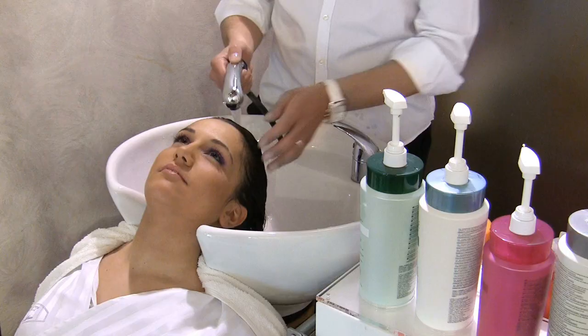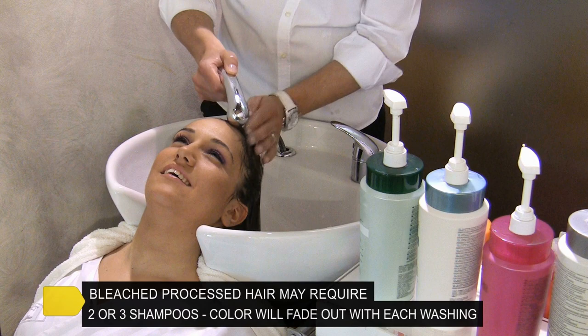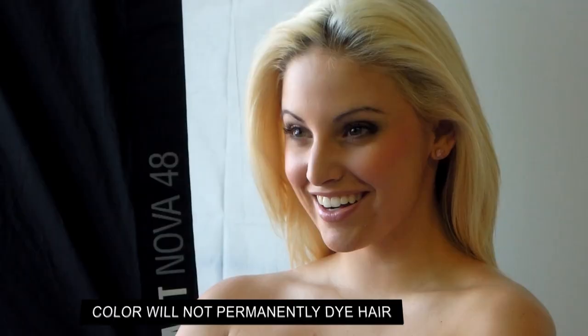Removal: to remove, you simply shampoo out. On processed hair, you may be required to perform two or three shampoos depending on the colour and saturation. The colour will not bleed onto the hair during shampoo, nor will it turn other colours. Colour Me is temporary and will not permanently stain your hair.